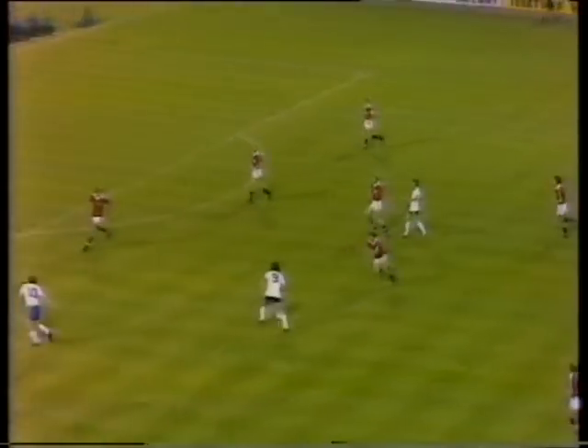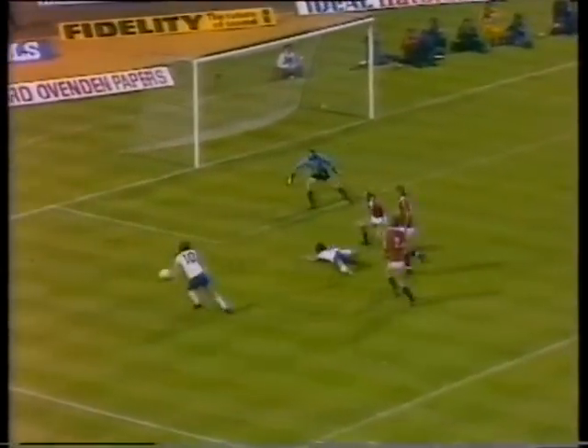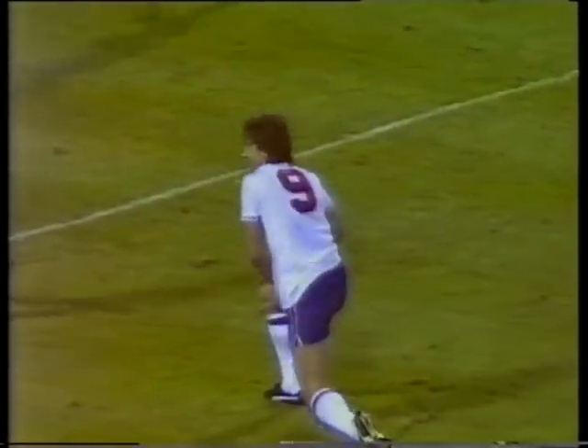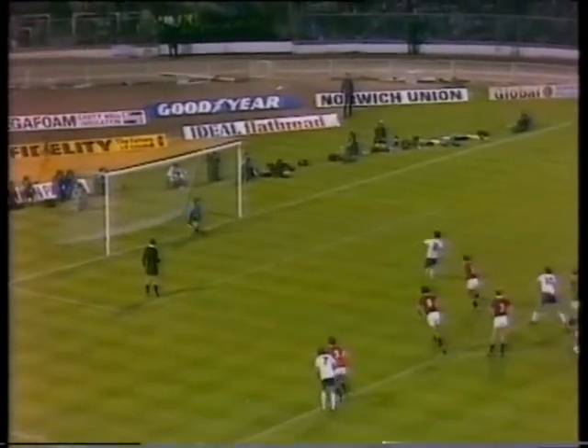But now here's Gates. Mariner, going all the way. Brought down, and a penalty. Mariner brought down, a penalty for England. So, will it be 3-0 for England now? It is McDermott's second of the night and England's third.